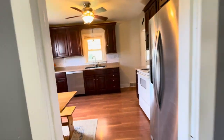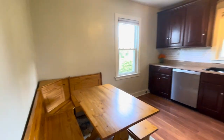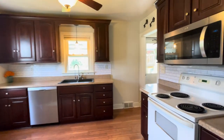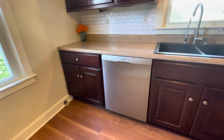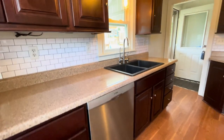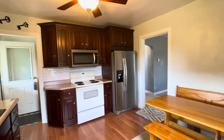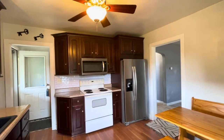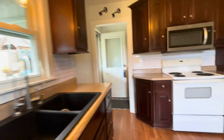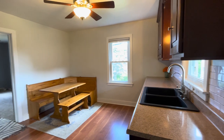This opens up to a really cute kitchen. This table does come included with the house because it fits perfectly. We have a laminate floor, dark wood cabinets, updated dishwasher, big double sink, backsplash, and a Formica countertop.